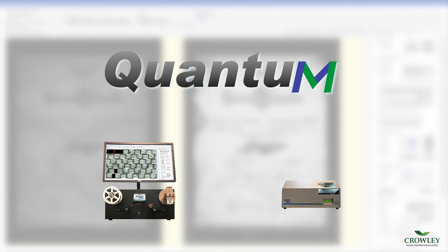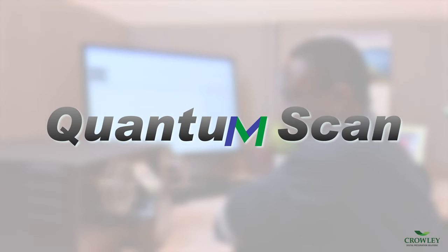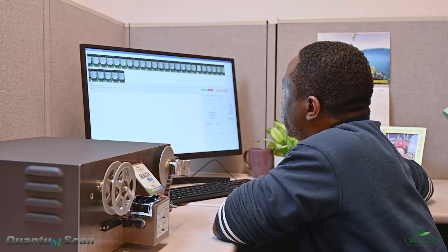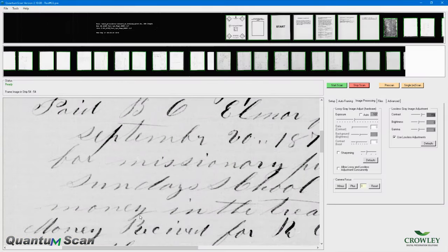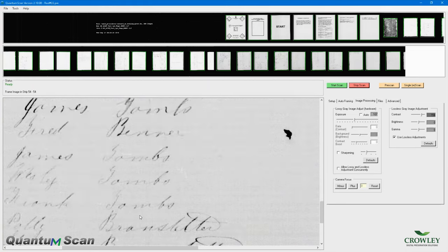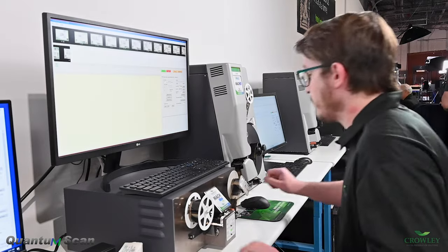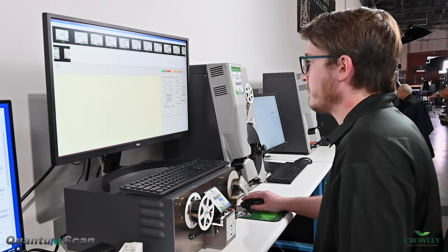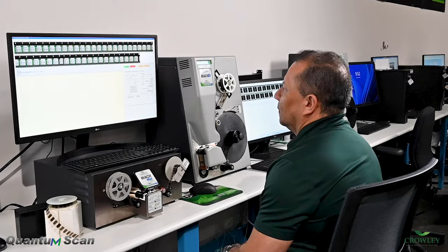The continually advancing Quantum Software Suite powers both scanners, facilitating accurate and efficient scanning and processing. Quantum Scan ensures 100% image capture, eliminating the need for re-scans. With unlimited customizable scanning templates, users can set parameters to the specifications needed, enabling consistent image capture across multiple scanners, shift-to-shift and operator-to-operator. Automation features such as automatic frame detection and lossless edge-to-edge ribbon capture also increase operator productivity.